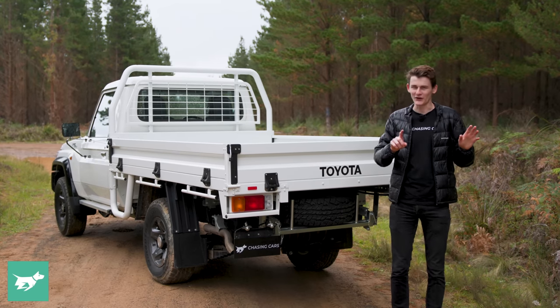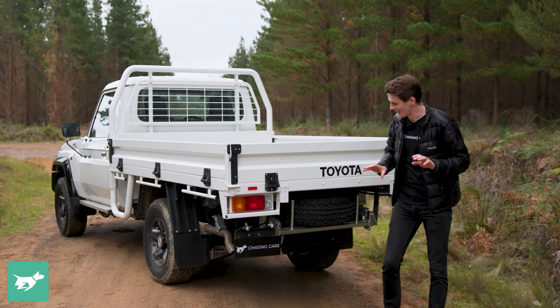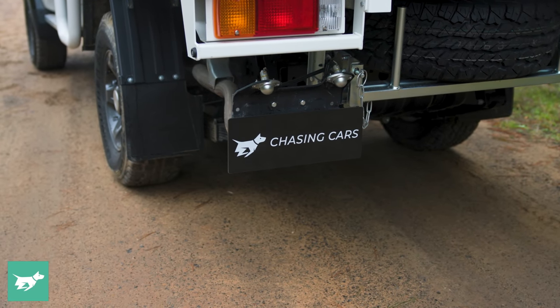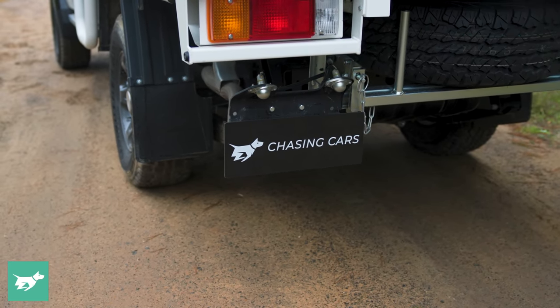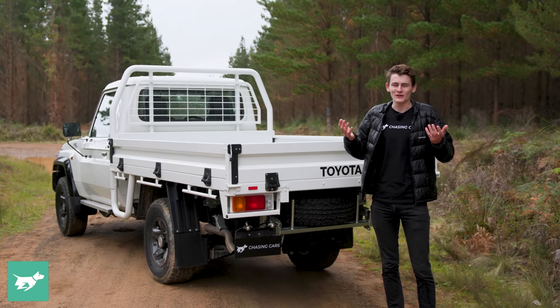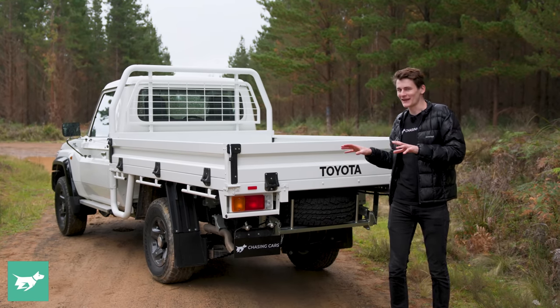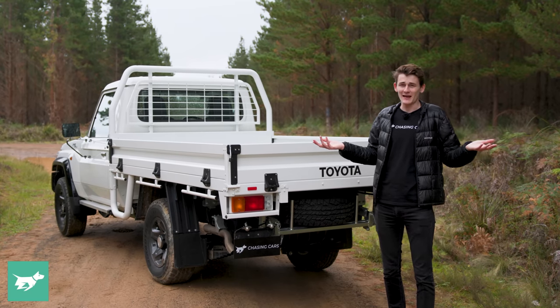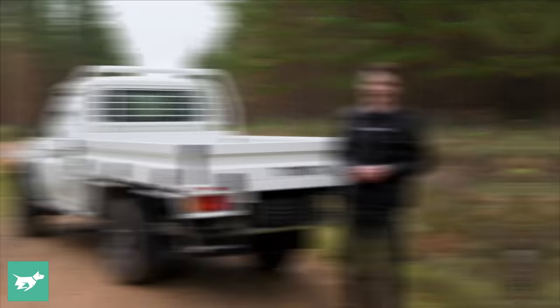One more thing worth pointing out — that really harks back to this car being old — is the number plate placement. It looks really sketchily made, a little bit of an afterthought, but it works. And that's kind of one of the joys of this car: there are a lot of details like that where you go, 'that could have been nicely made,' but what's there works, and that's what this car is all about at the end of the day.